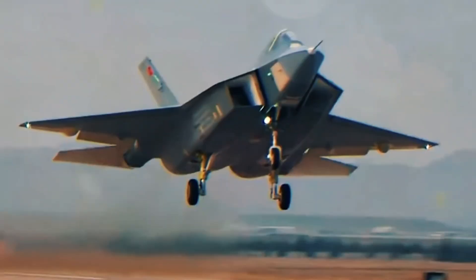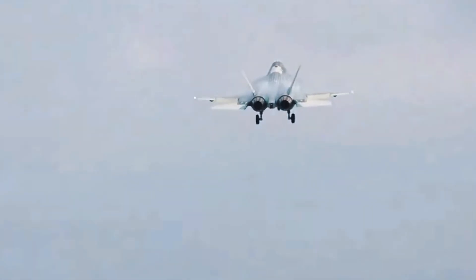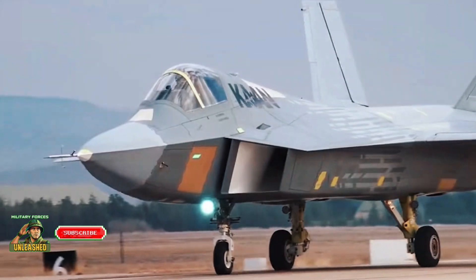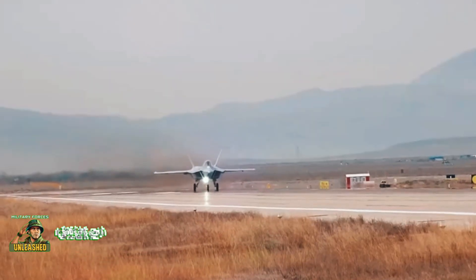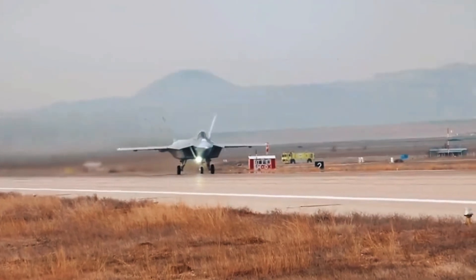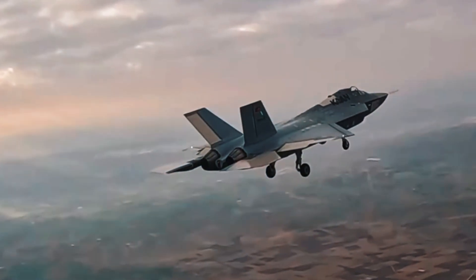Hey folks, welcome back to Military Forces Unleashed. Today, we're taking off — literally — into the thrilling world of Turkey's ambitious leap into fifth-generation fighter jets. We're talking about the TAI Kaan, a project that's not just about building an aircraft, but about redefining what it means to be a global military power in the 21st century.